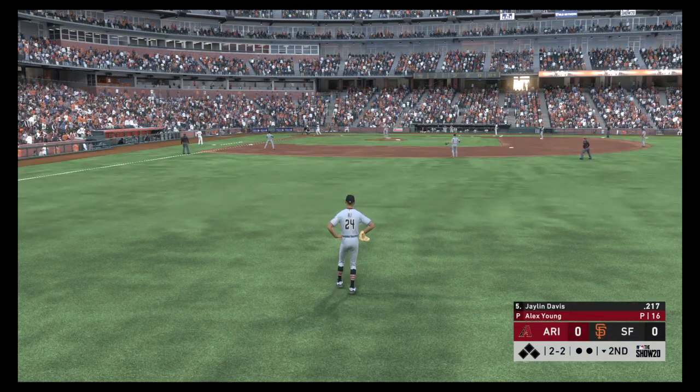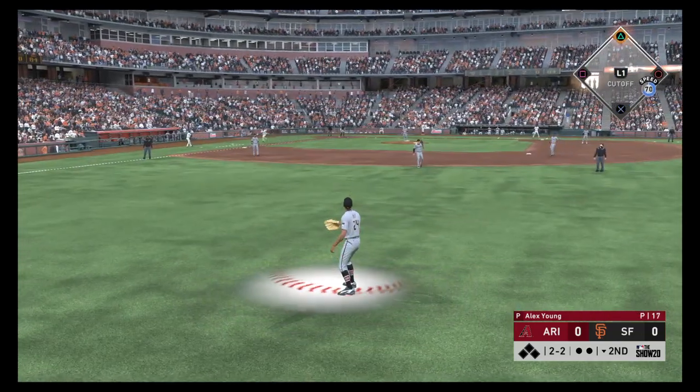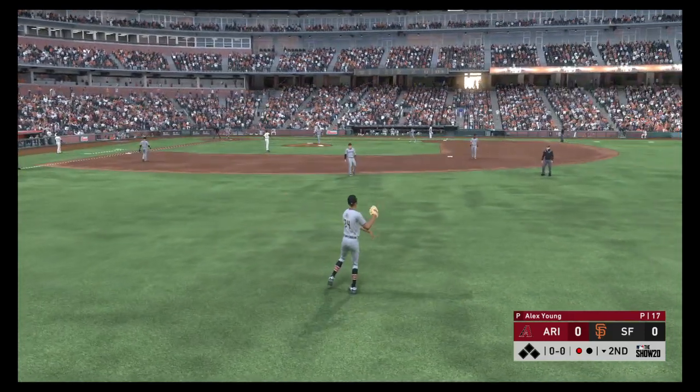Jalen Davis was one for four with a triple in the ball game last night. Skied into very shallow right — Ali has to come in a few steps but he has it for out number one.